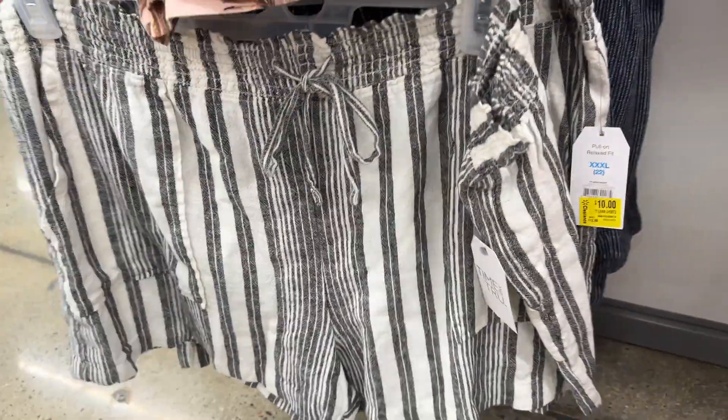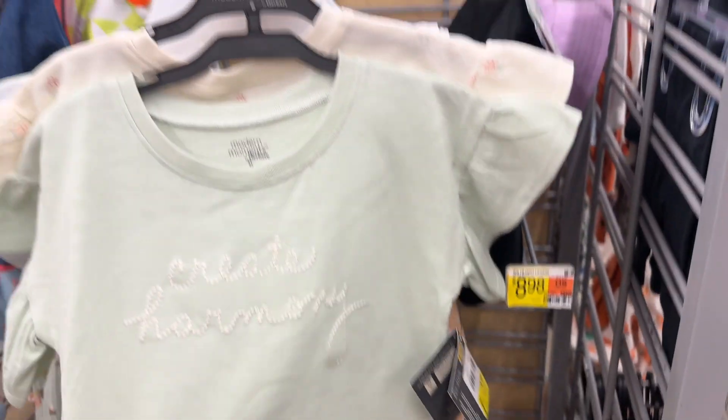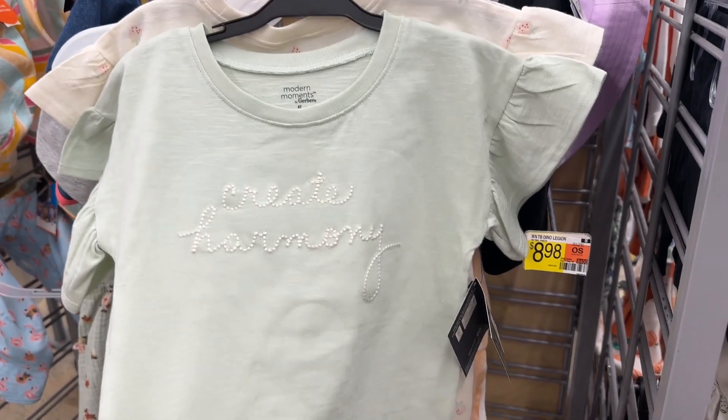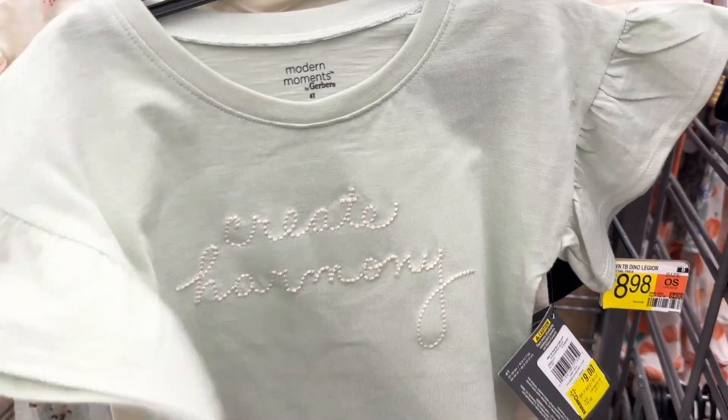Not bad for five dollars! These are so cute — $4.50 for a two-pack. I love those strawberries, that's really really cute.